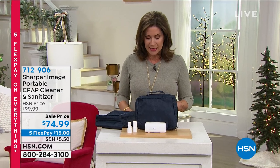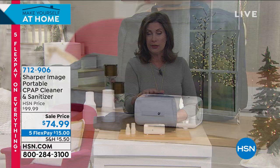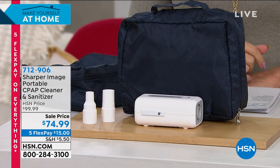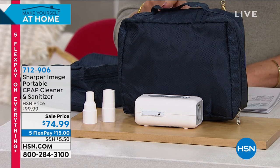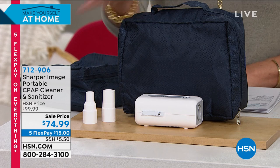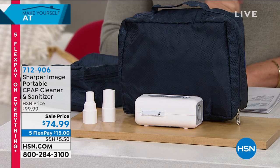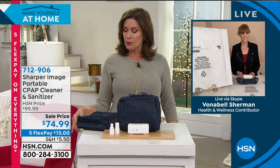Something else coming up next hour: it seems like almost everybody uses a CPAP machine, but you need a way to clean it. Sharper Image has come up with a CPAP cleaner and sanitizer. This is one of the best values I've ever seen — $74.99, on sale today, on five flex payments. I'm going to let Vonnebel Shervin, joining us live via Skype, tell us a little bit about how this works. I like that it comes with a carry case so you don't leave home without it.